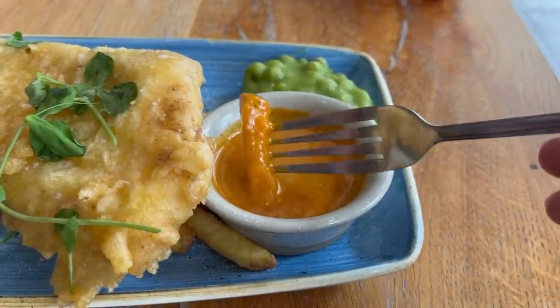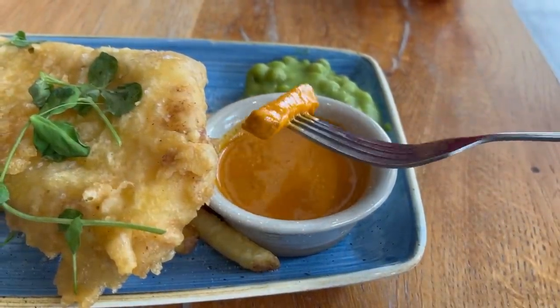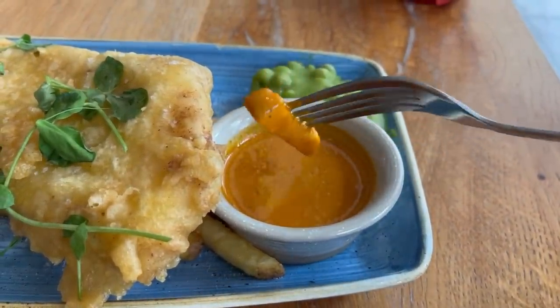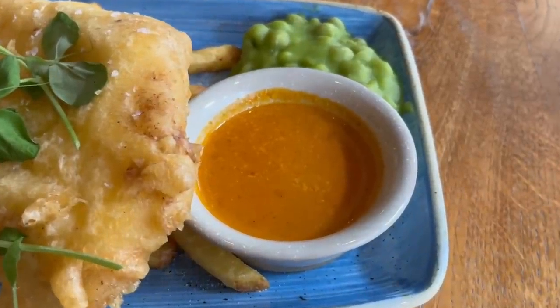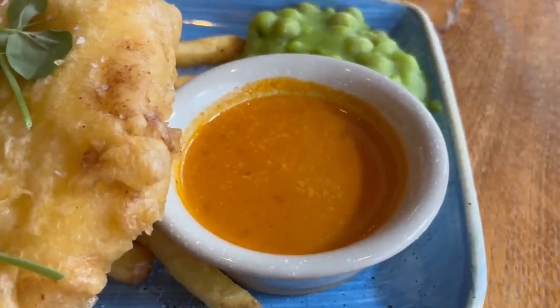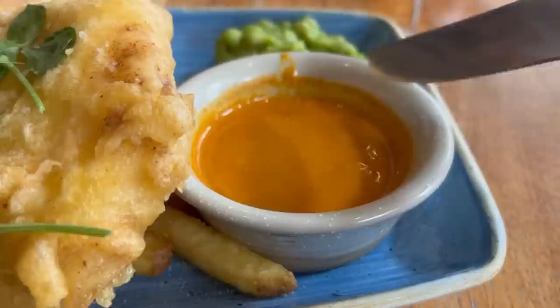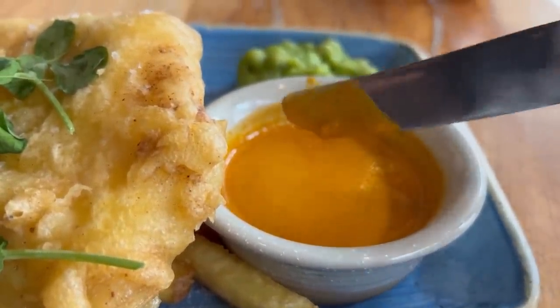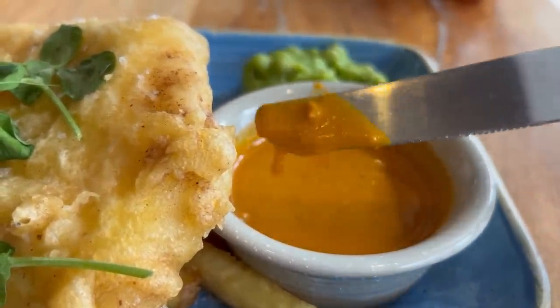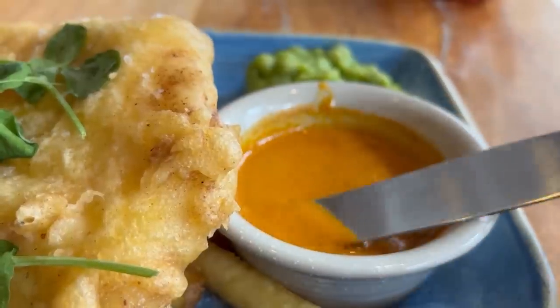Let's try out the curry sauce next. It covers the whole chip and the colour is on the lighter side. It's more of a sweet curry sauce with a slight kick to it, kind of like a katsu curry sauce. It's got a pretty thin consistency — a bit too thin for me, I would have preferred it a bit thicker. But the taste is not bad.